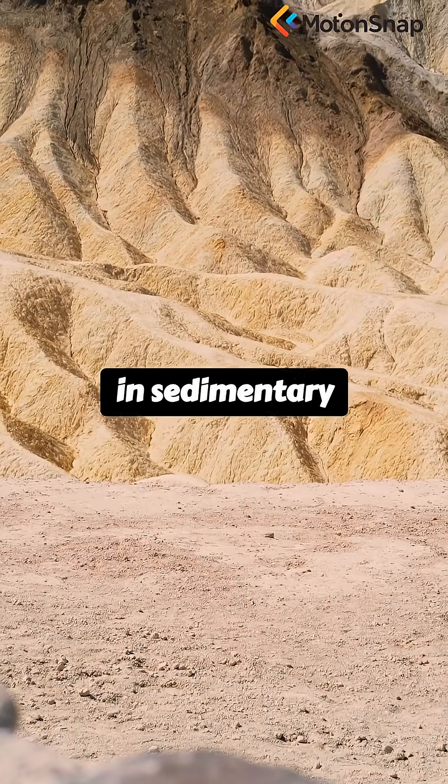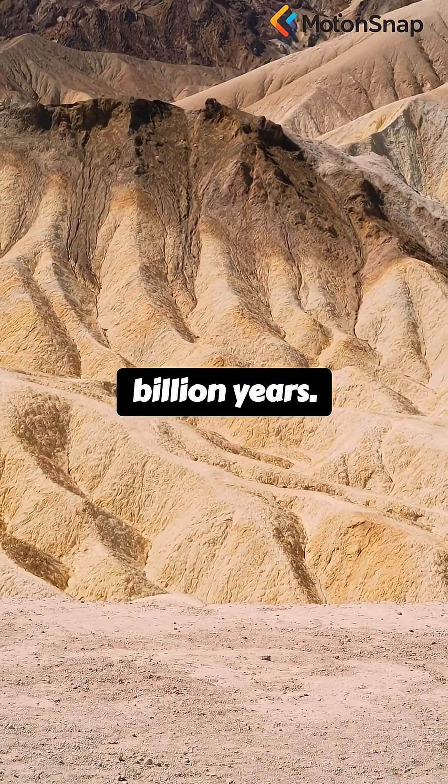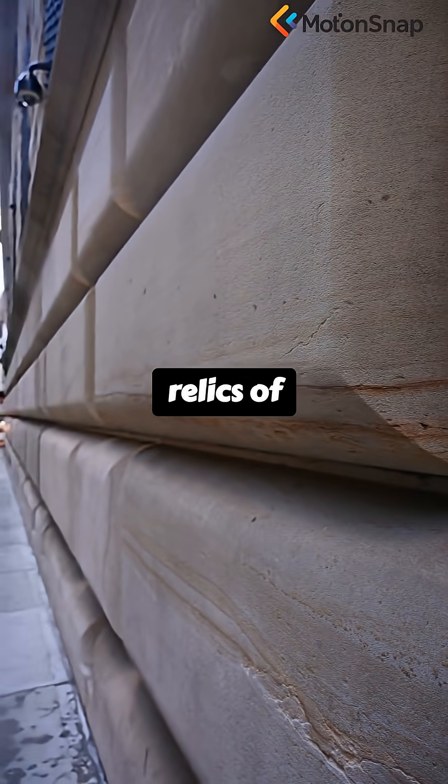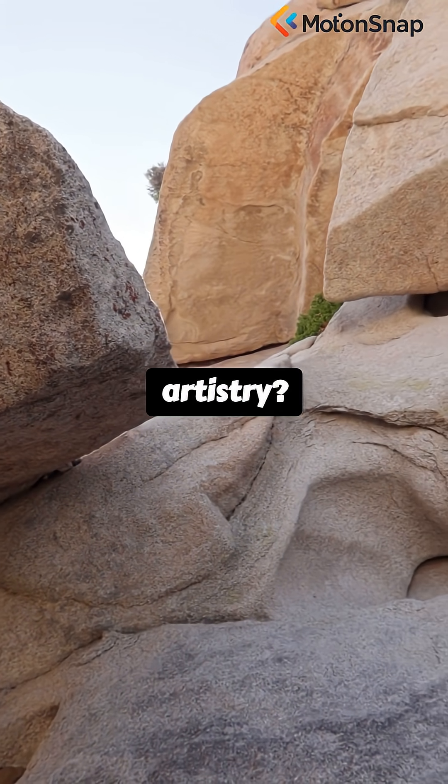Forming in sedimentary layers dating back 2.8 billion years. So who is right? Are the Klerksdorp spheres relics of ancient technology, or marvels of nature's artistry?